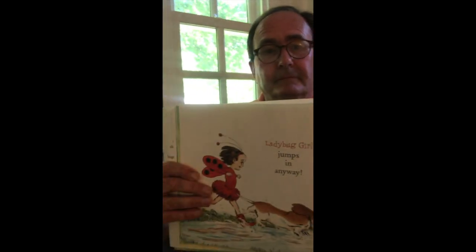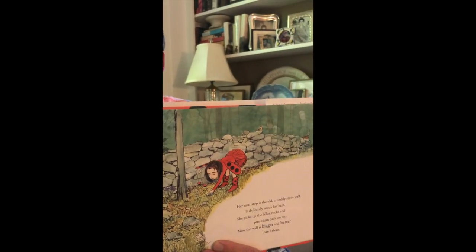Her next stop is the old crumbly stone wall. It definitely needs her help. She picks up the fallen rocks and puts them back on top. Now the wall is bigger and better than before. It's the perfect fort.